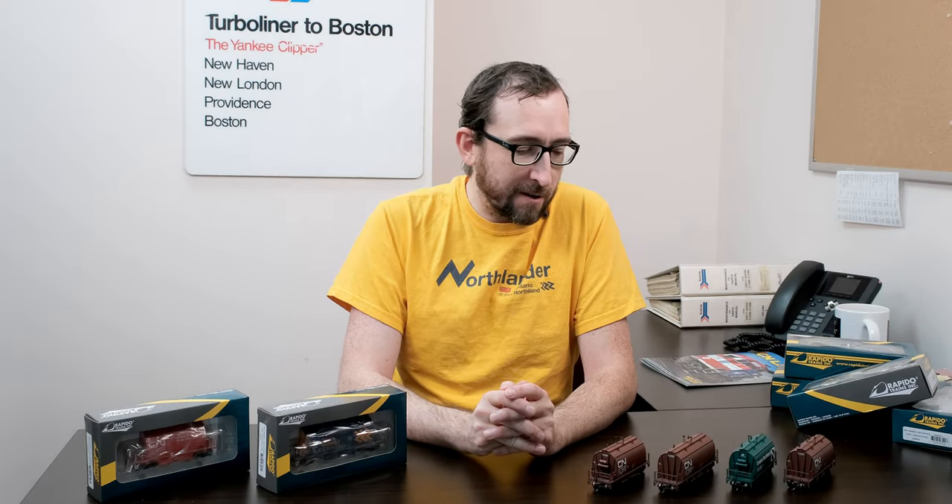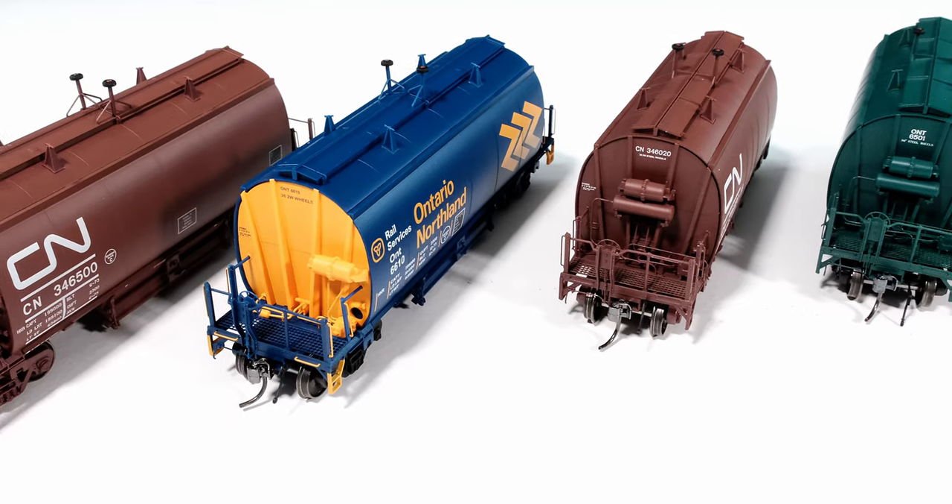Hi guys, this is Jordan from Rapido and I'm back with our next irregular unboxing video. Currently it's the end of November 2021 and we have production models for two different HO scale projects.